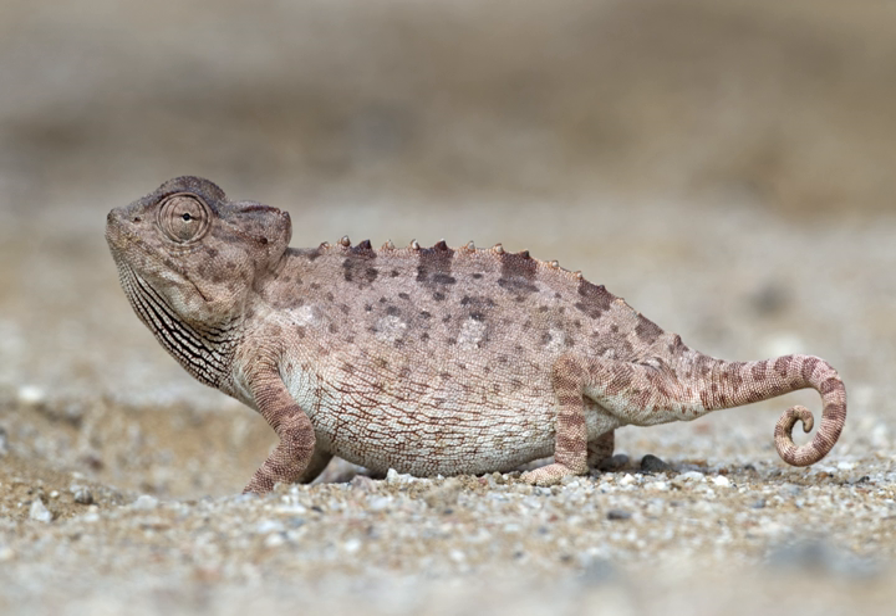The Namaqua chameleon has evolved several adaptations to cope with desert conditions. They excrete salt from nasal glands to conserve water and dig holes to aid in thermoregulation. They also use their ability to change color to aid in controlling temperature, becoming black in the cooler morning to absorb heat more efficiently, then a lighter gray color to reflect light during the heat of the day — or showing both colors at the same time, neatly separated left from right by the spine.